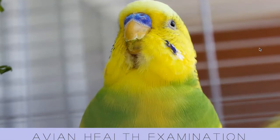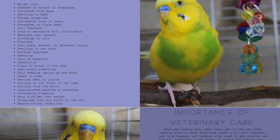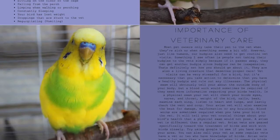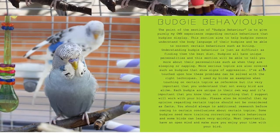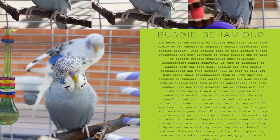If you click 'Avian Vet Examination,' you land on this page — hello, cute Lemon! These are a few signs for why you might want to take your bird to the avian vet. They are important things to keep an eye on. 'Budgie Behavior' — you land on this page where I give a quick overview of what we're going to be talking about.